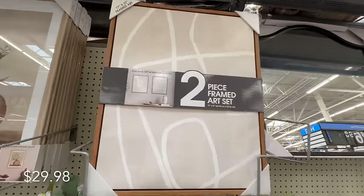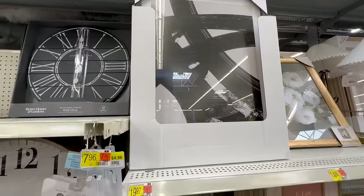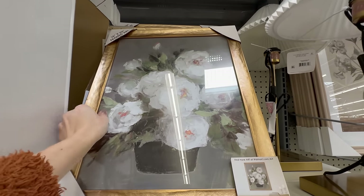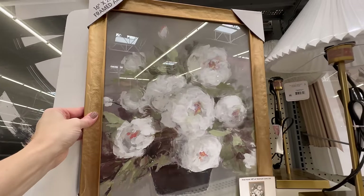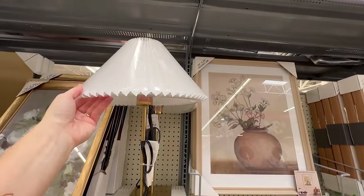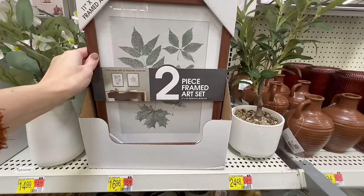This next one is a more abstract piece and comes as a set of two. Within this collection is yet another abstract art piece just under $20. Then I love this next one, priced just under $15 — a great deal. I love the white flowers in a black pot with a beautiful gold frame. Speaking of gold, here is a beautiful table lamp with a pleated shade, very on trend right now.